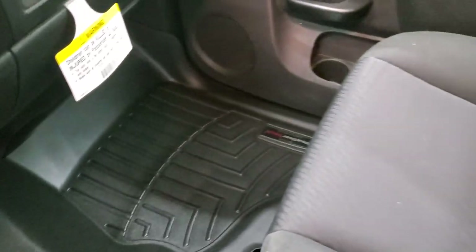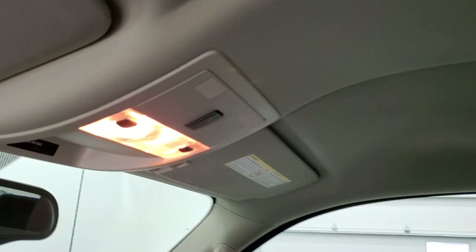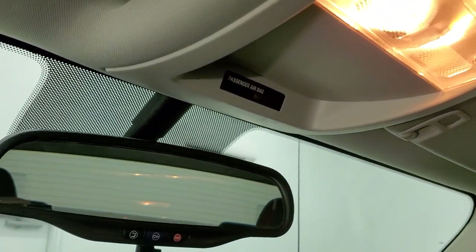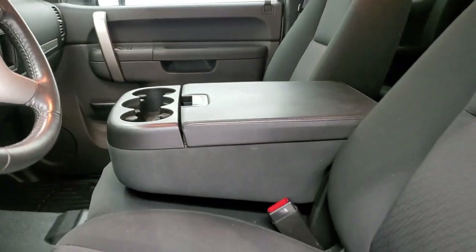The WeatherTech floor mat goes all the way over the hump. The passenger side seat is in excellent condition. This truck smells very clean inside — I don't think it's ever been smoked in. The headliner is in really nice condition as well. This truck has the snowplow prep package, and you do get OnStar capabilities in the mirror as well as map lights. We'll take a quick look at the back seats and then start it up and take a look under the hood.